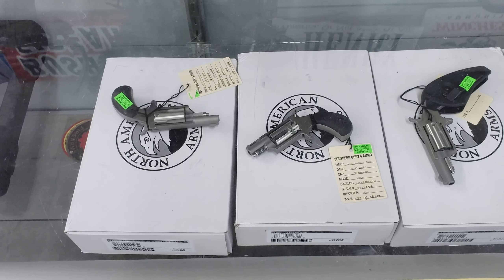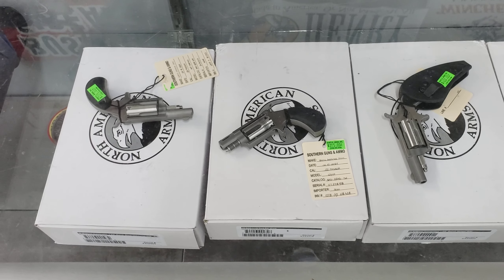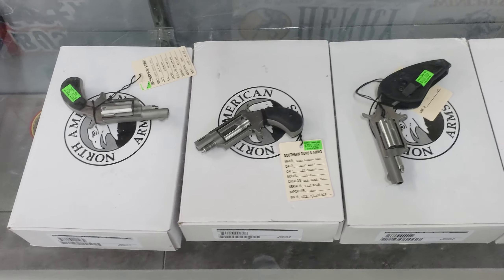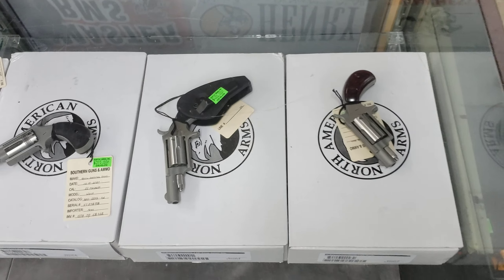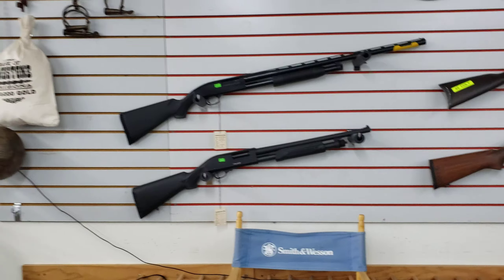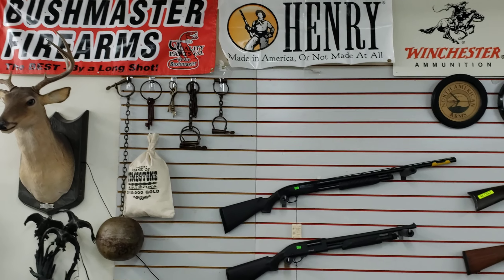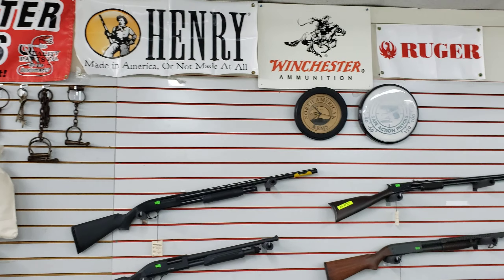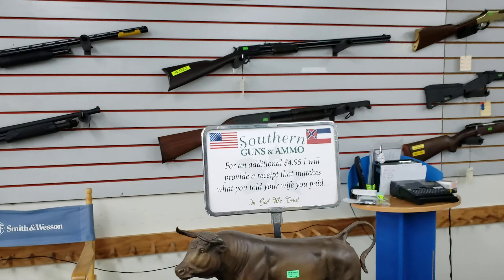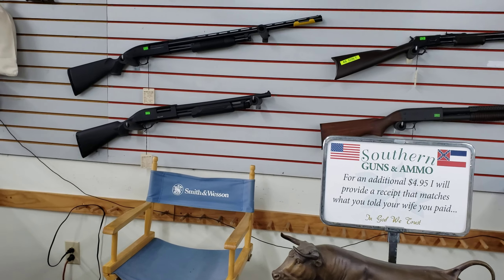This is Atlas Knight, by the way. If you like this video make sure to like, share, and subscribe to my YouTube channel Atlas Knights. There are a few shotguns up here. My dad has some shotguns like this at home but he won't let me show them.